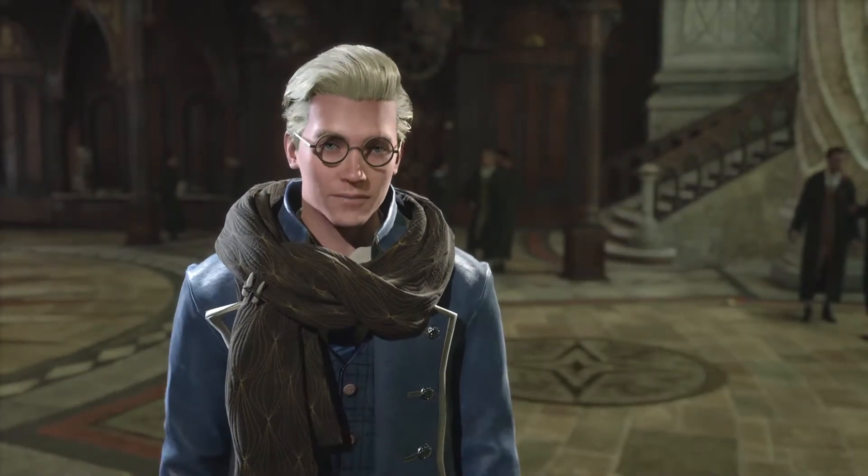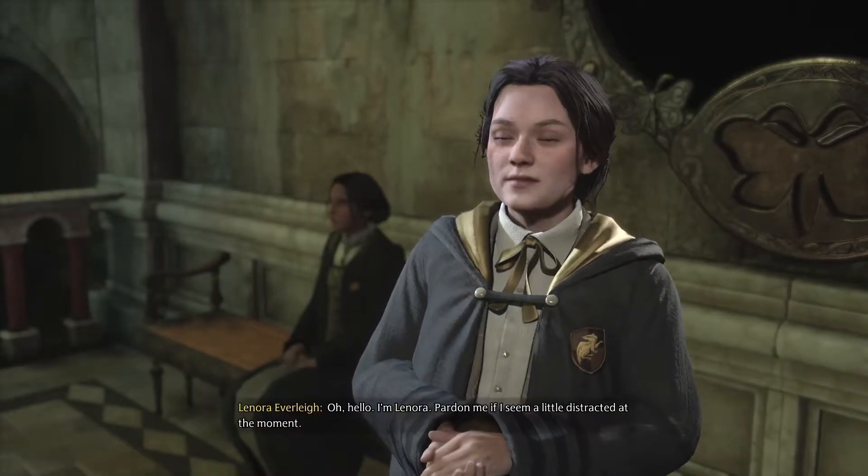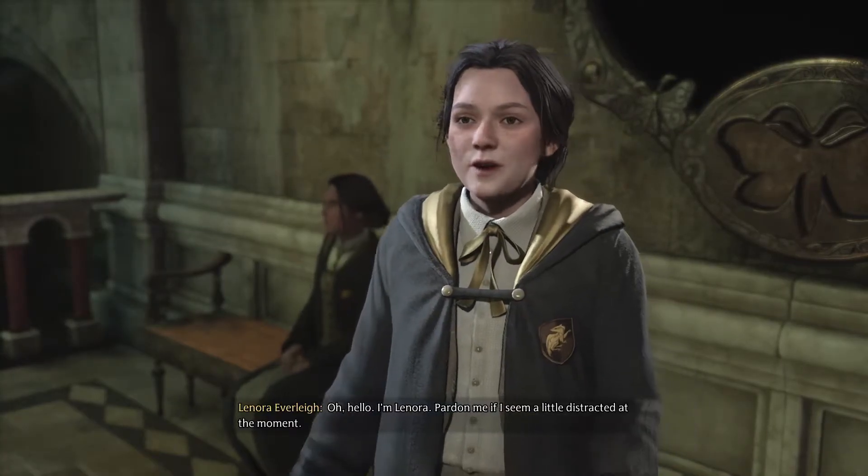Hello. I don't believe we've met. Hello. I'm Lenora. Pardon me if I seem a little distracted at the moment.